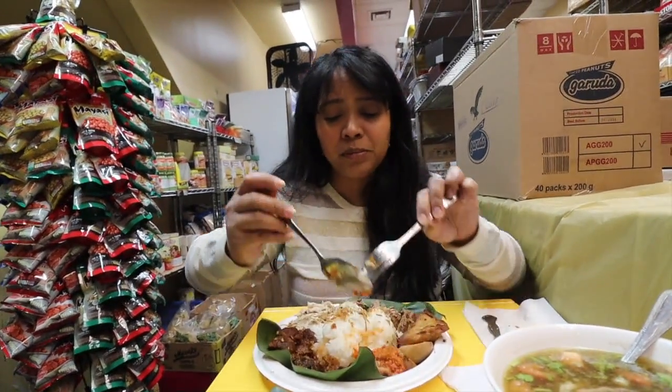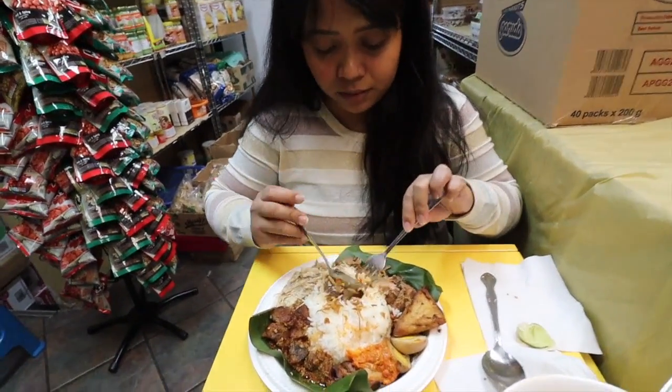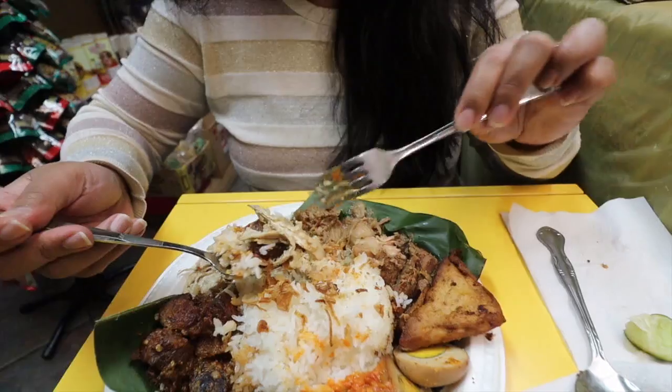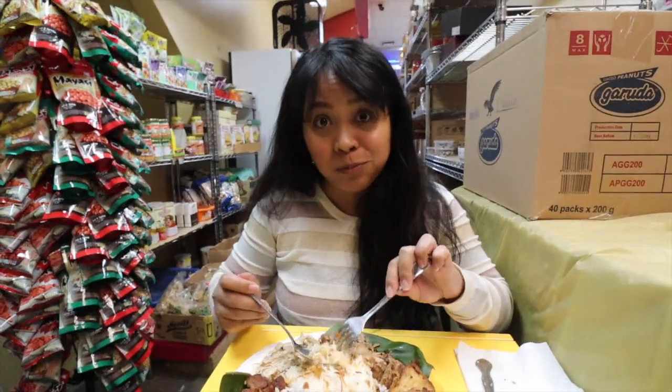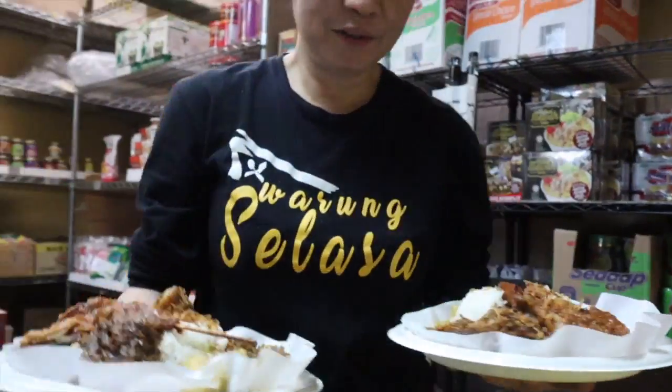I'm going to mix everything in there together — put sambal in the rice, take the beef, put it with the chicken. It's amazing that not only do we get great food here at Indo-Java on Tuesdays, we also learn bahasa here.